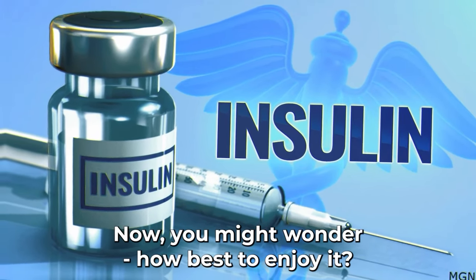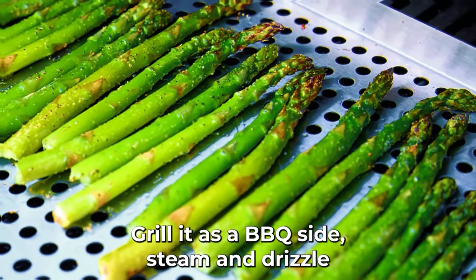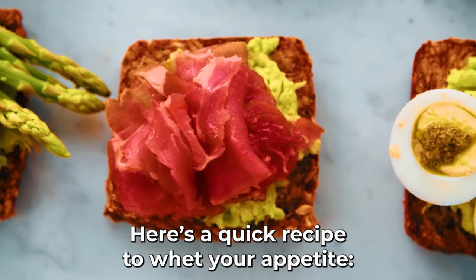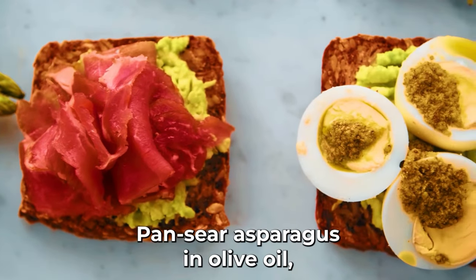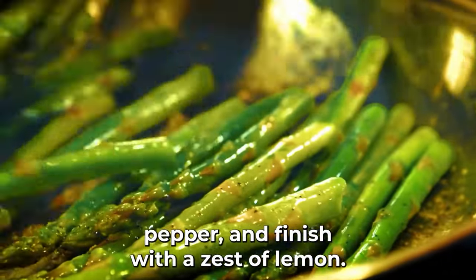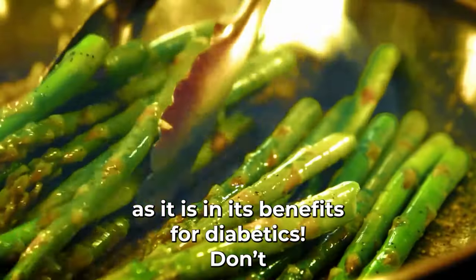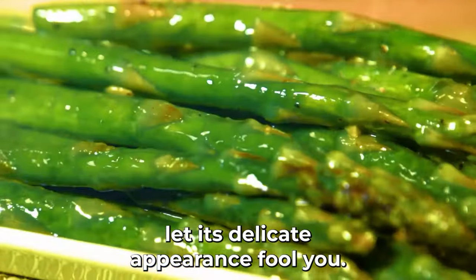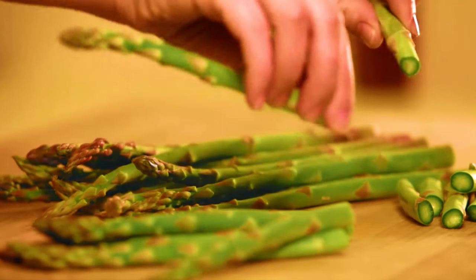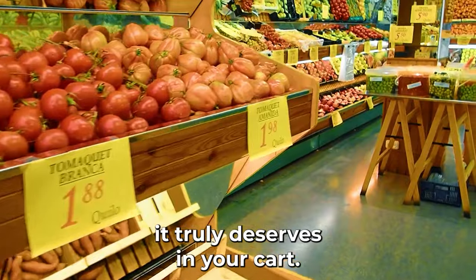You might wonder how best to enjoy it. Asparagus is versatile — grill it as a barbecue side, steam and drizzle with a vinaigrette for a salad, or make a creamy asparagus soup. Here's a quick recipe: sauté asparagus in olive oil, sprinkle with minced garlic, a dash of black pepper, and finish with a zest of lemon. A meal that's as delightful in taste as it is in its benefits for diabetics.